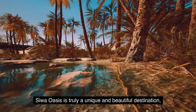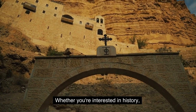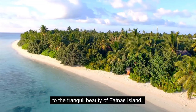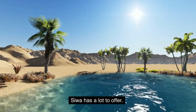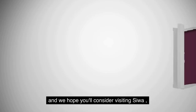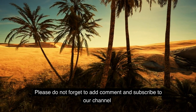Conclusion: Siwa Oasis is truly a unique and beautiful destination with something for everyone. Whether you're interested in history, culture, or nature, Siwa has it all. From the stunning architecture of Shali Fortress to the tranquil beauty of Fatna's Island, Siwa has a lot to offer. We hope you've enjoyed learning about the top 5 most beautiful districts in Siwa Oasis. Thank you for watching, and we hope you'll consider visiting Siwa to experience its beauty and charm for yourself. Please don't forget to add a comment and subscribe to our channel, and we'll see you next time.